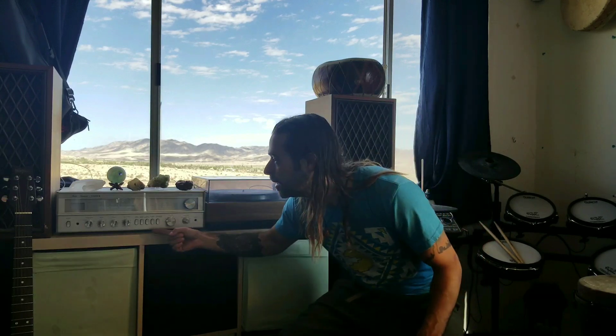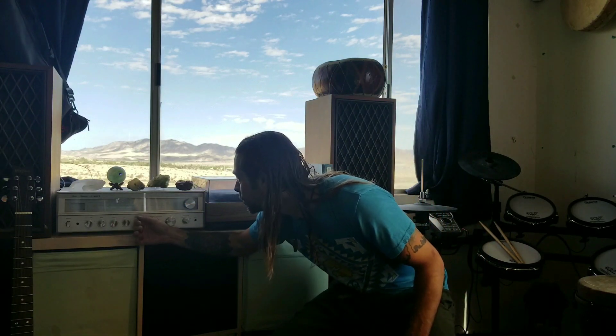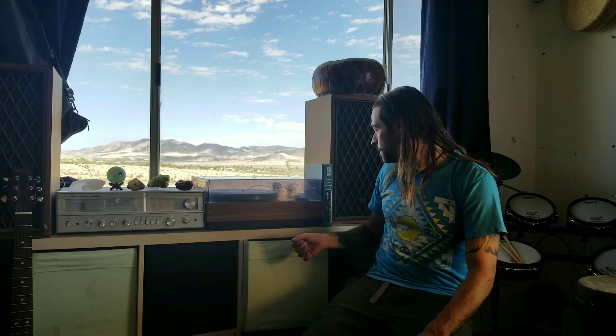So this is a vintage Rotel. This right here is a Fischer RS-1035, and all of these little IKEA boxes are my records.